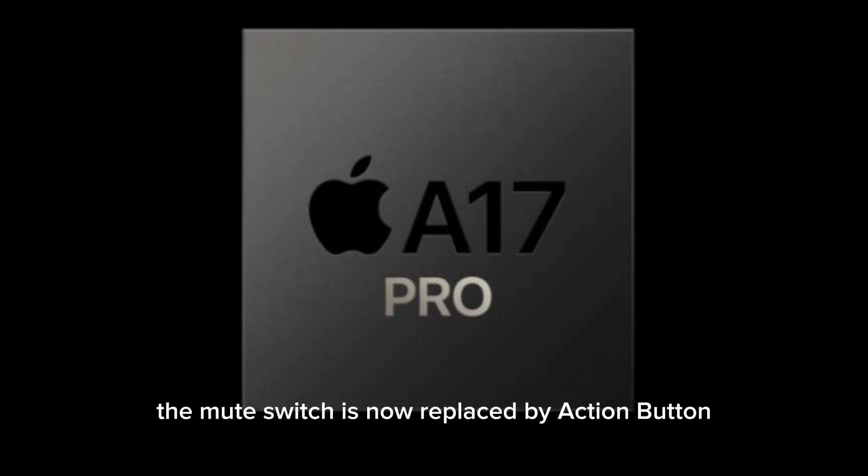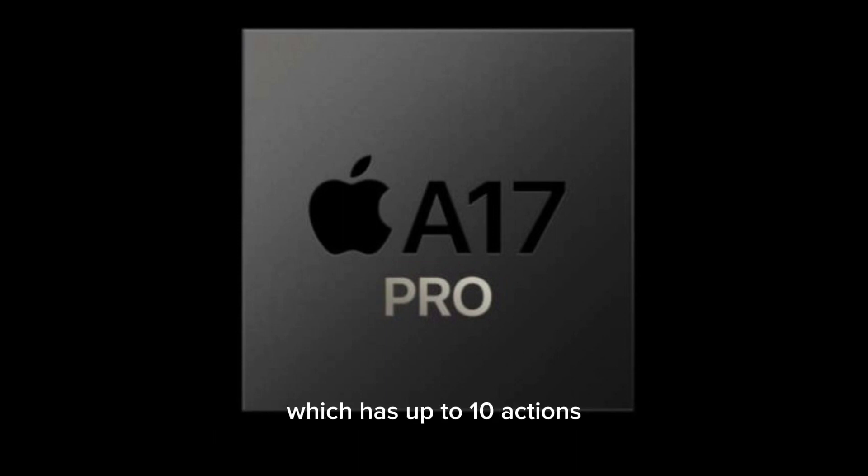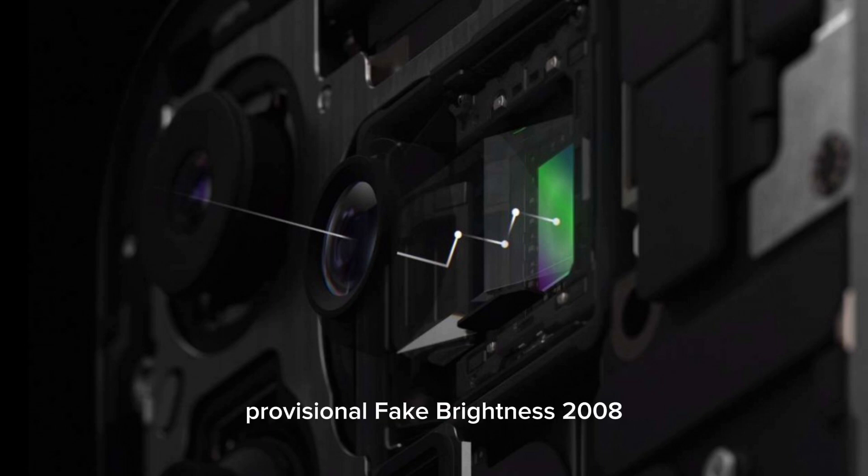The mute switch is now replaced by an action button which has up to 10 actions. The front features ceramic shield glass. The iPhone 15 Pro has a 6.19-inch Super Retina XDR OLED display with HDR10 Plus, Dolby Vision, and a peak brightness of 2000 nits.